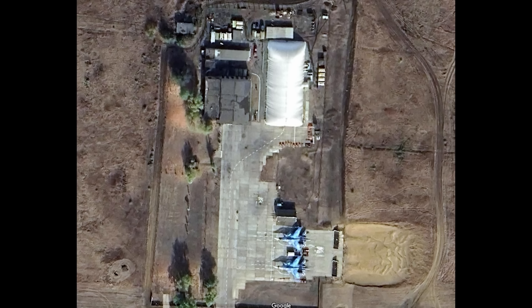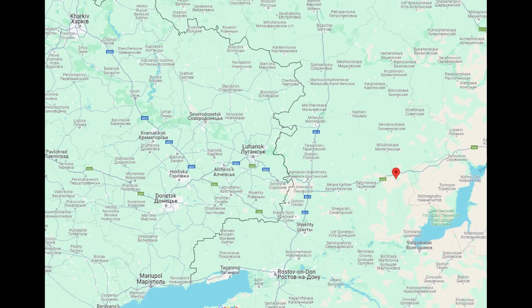We can see this area clearer on Google Maps. The repair depot, if that's indeed what it is, doesn't appear to be a hardened structure — more like a big tent, it appears here.